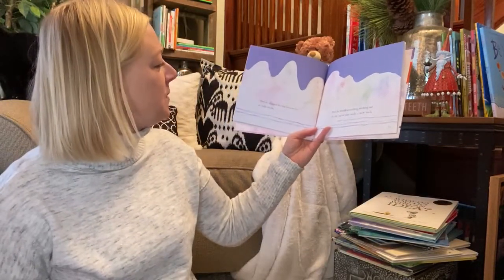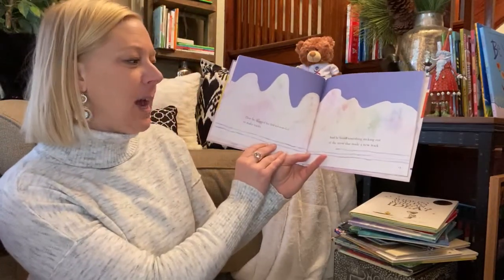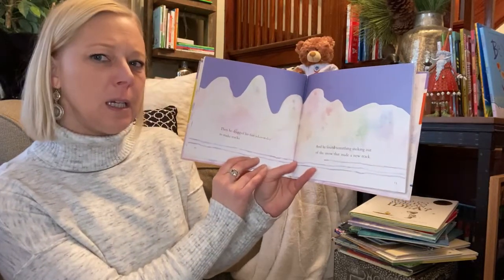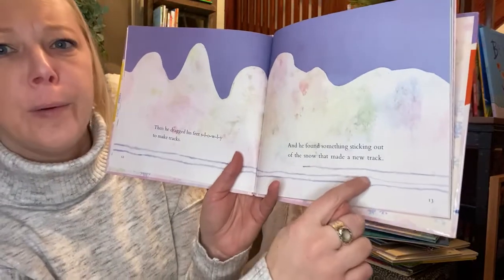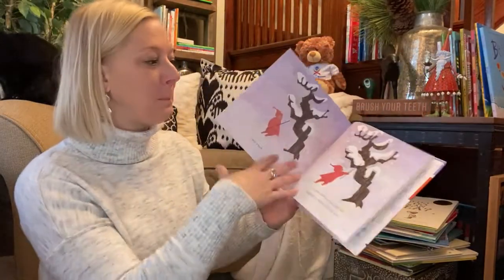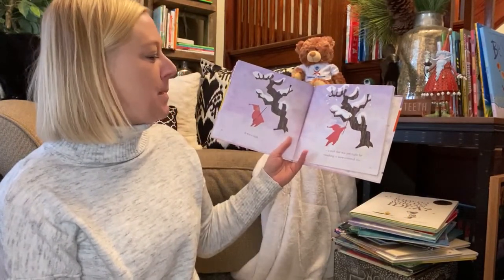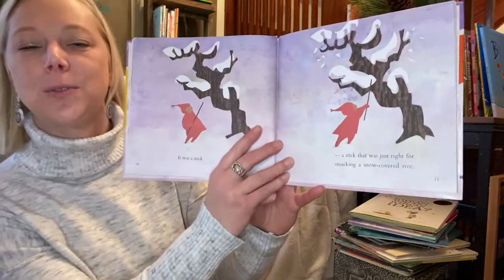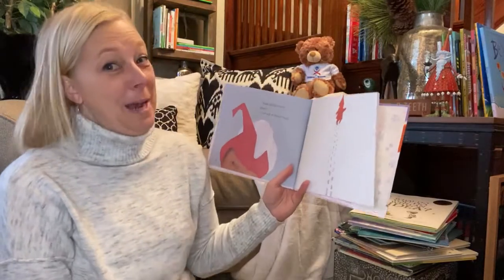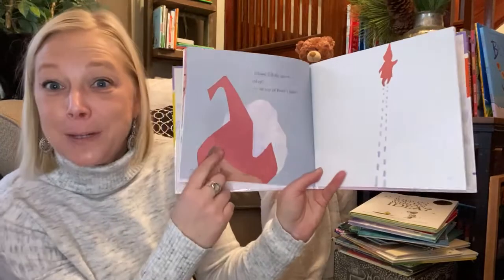Then he dragged his feet slowly to make tracks. And then he found something sticking out of the snow to make a new track. What do you think he found? It was a stick! A stick that was just right for smacking a snow-covered tree. Down fell the snow. Plop! Right on top of Peter's head.